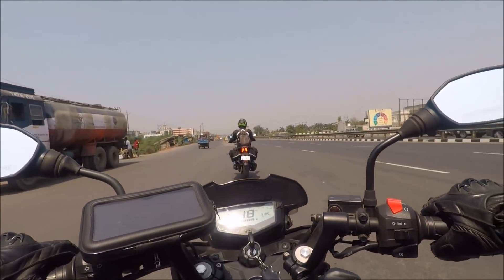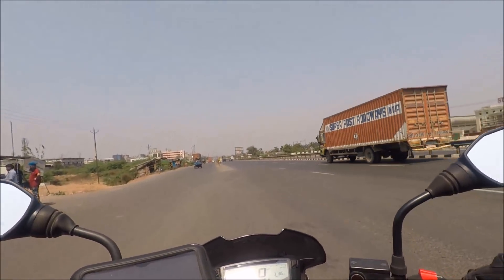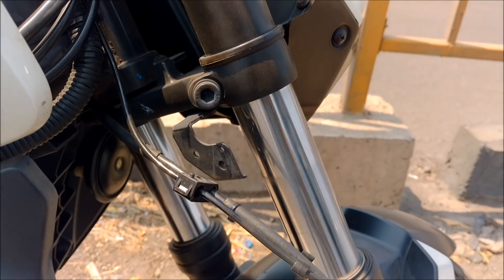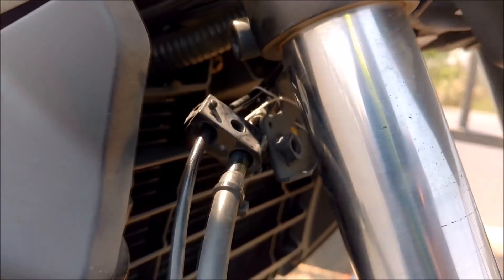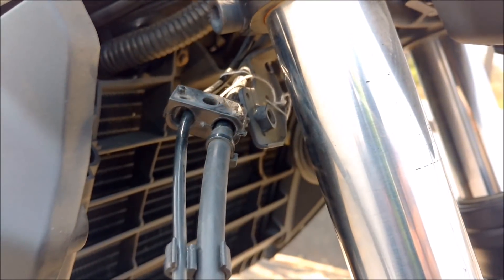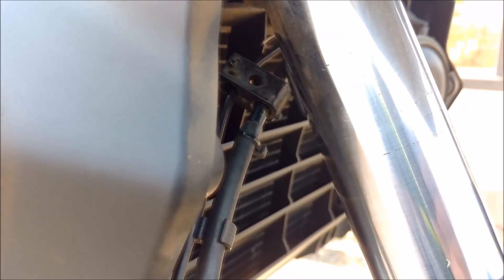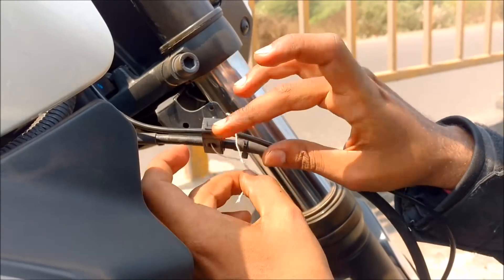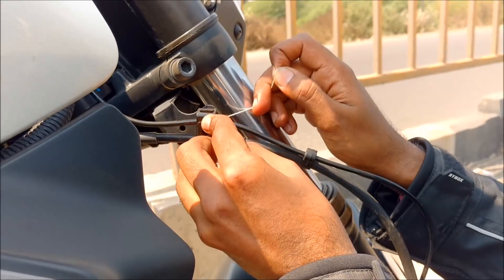Here we are stopping on the roadside as the Dominar is facing some problem. At first glance this might seem to be a minor issue, but the bracket along with the speed sensor cable has come loose as the screw has fallen somewhere. The metal bracket can hit the radiator at high speed or while turning which can create a major problem. Right now we don't have a 10mm screw so we are tying up the cable with a thread to secure it in its place.